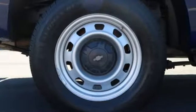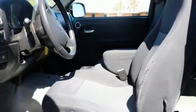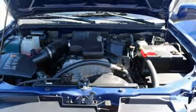For your money, there's no other truck in its class that brings as much performance, value, and versatility together in one package as the ever popular Colorado. Come on in today and see it for yourself.